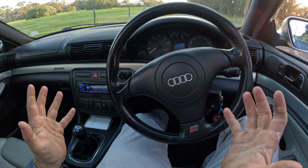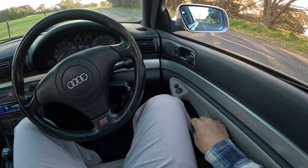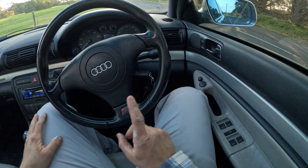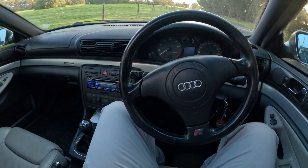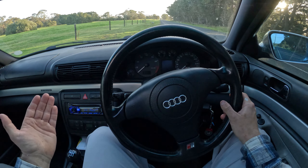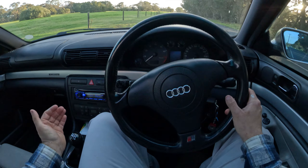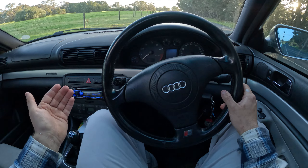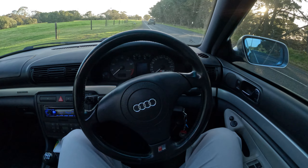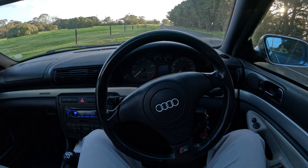Alright guys, you might notice that this is not a Commodore — we are in something really different and unique for me. I have not experienced anything like this before. This is an Audi S4 from the late 90s. On the channel, especially on Instagram, I have really been a little bit hard on euro cars and I do actually stand by that, however the older ones like this do get a bit of a pass — these ones are actually built quite well, not just the Audi but the rest of the bunch.